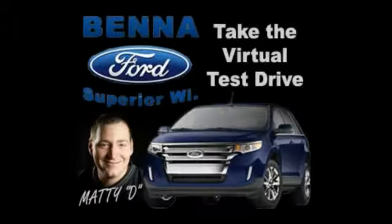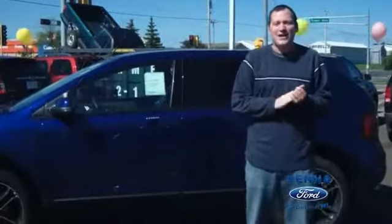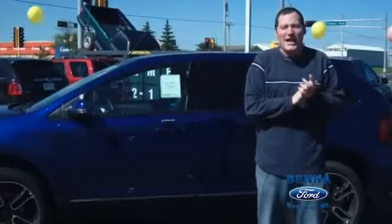Hey, what's up? It's Matty D from 102.5 KDWZ. I'm about to take you on a virtual test drive and give you some of the highlights that Bennett Ford has to offer. Today's virtual test drive: the 2013 Ford Edge.